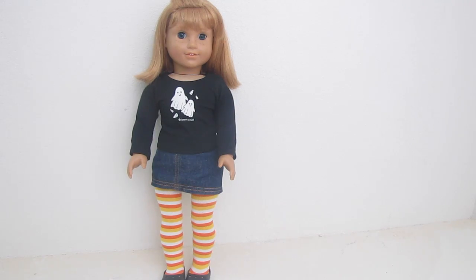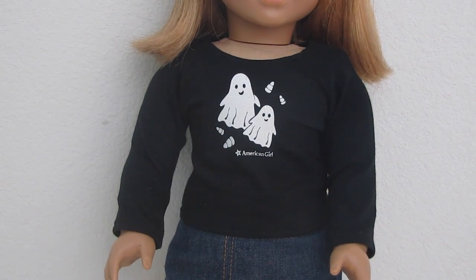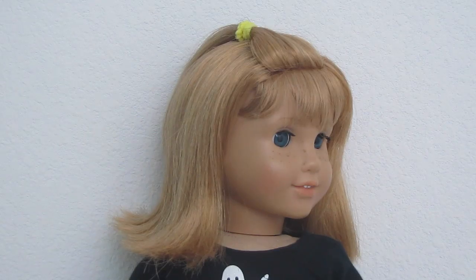Next we have Nelly's outfit. Her shirt is from the Spooky Fun outfit from American Girl, as well as her leggings and shoes. Her denim skirt is from Michael's. Nelly's hair is nothing fancy — I simply pulled it back with the yellow hairband that matches her stocking.